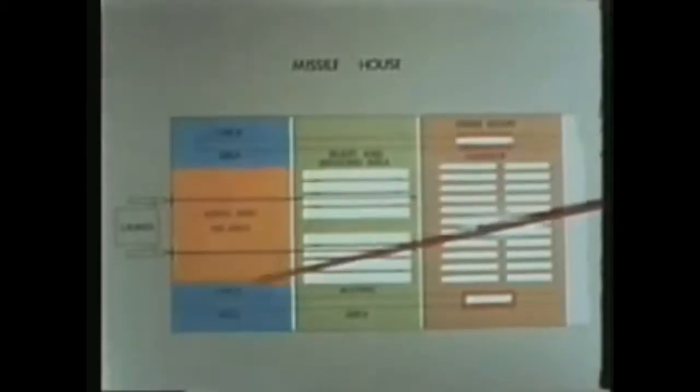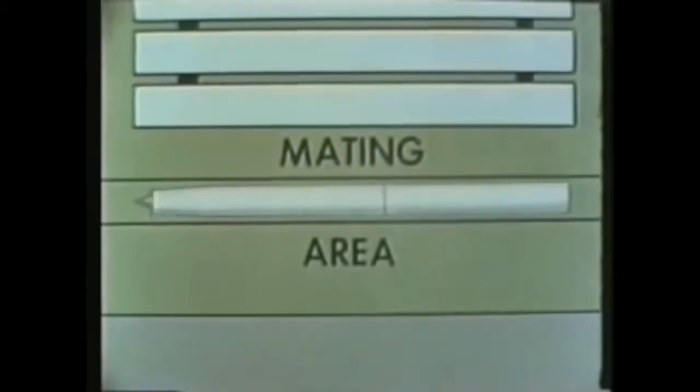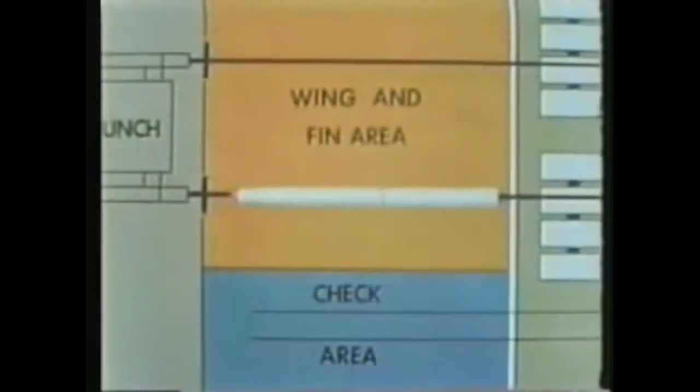Power carts running on fore and aft transfer rails transport missiles from the magazine through the ready service area into either of two checkout areas. Missiles stored in the ready service area are first positioned in the mating area. The power cart brings the booster to the mating station, where the missile and booster are mated. The rail then moves the mated combination into the wing and fin area, where wings and fins are attached to the missile and booster.